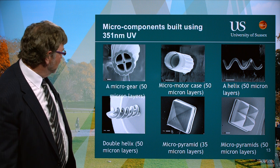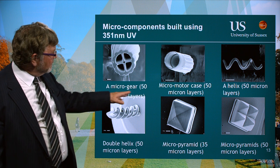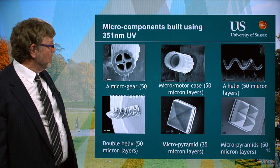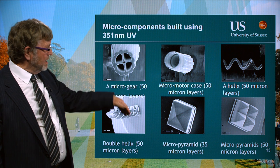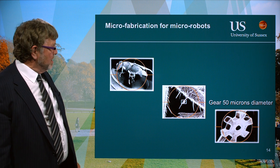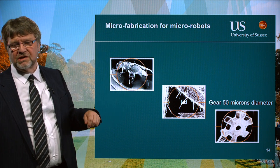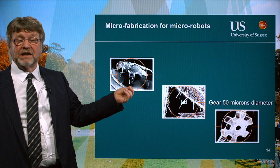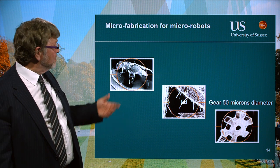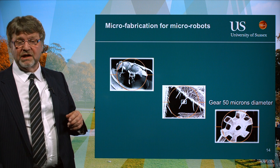Here's an example of the kinds of components we were able to build. These have 50-micron-thick layers, but we can go as small as five microns. To illustrate the size of components we could build — if we were trying to build a robotic fly, we can certainly manufacture the mechanical components that would make up the robot. It gets more difficult supplying the energy and control systems. Some people have built robotic flies, but they're not that successful yet.